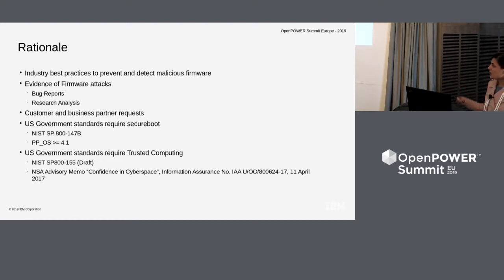U.S. government standards also require trusted computing, which is part of NIST SP-800-155 and NSA advisory memo 'Confidence in Cyberspace.' Our focus is mainly on the secure boot, though open power does have its trusted boot part as well.